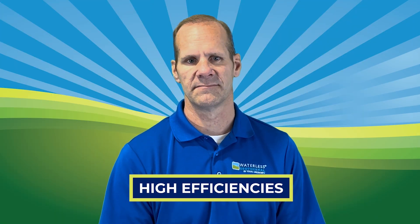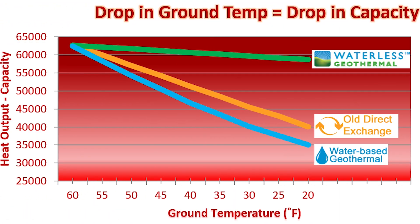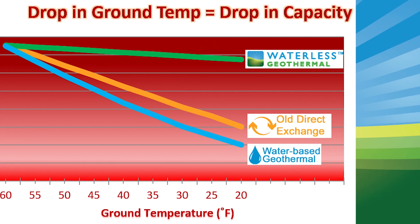Higher efficiencies: A refrigerant-filled loop maintains higher efficiencies throughout the heating and cooling season, being less susceptible to the swings in ground temperatures.